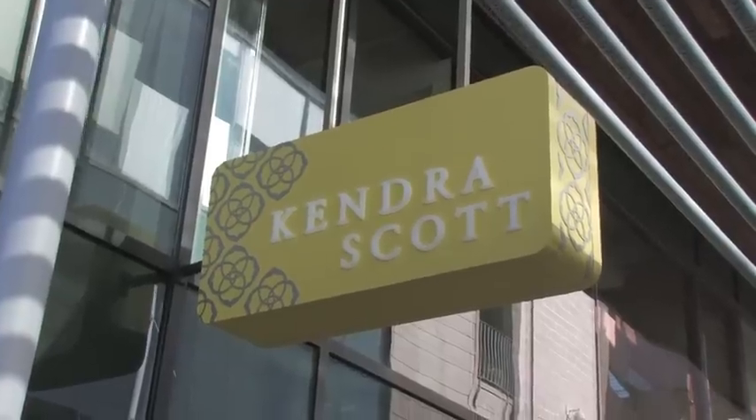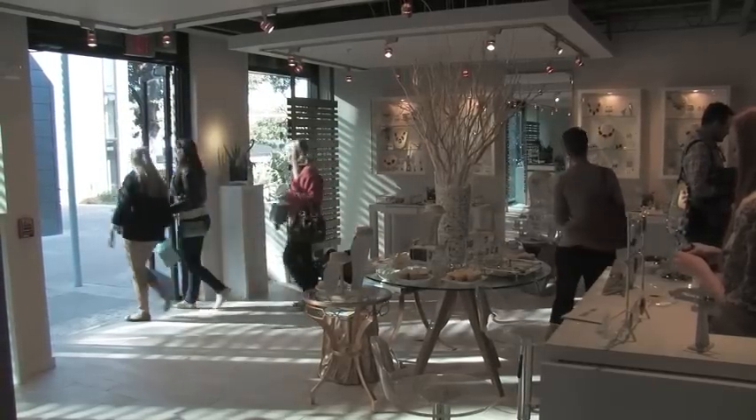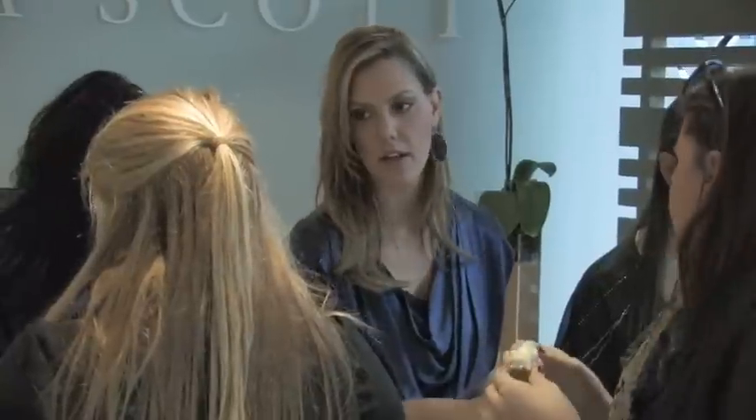I always wanted to have my own retail store. We sell to retailers all over the U.S., but to be able to really have that direct connection with the customer is something I've always wanted. And here it is — now we're here.